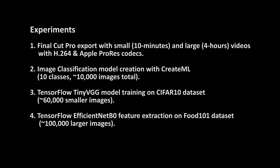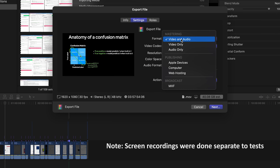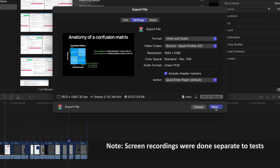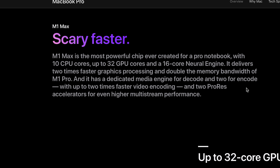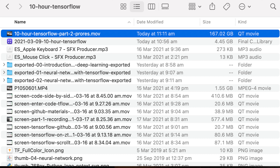I did four different tests. I'm going to put a little screen recording here of what the four tests are. Essentially, there was a Final Cut Pro test — two Final Cut Pro tests actually — with a large video and a small video. The large video was my four-hour TensorFlow for deep learning video, part two. I was testing the export time of each of the four machines on the large video, both with H.264 encoding and the ProRes encoding that Apple is really pushing for these new Pro machines.